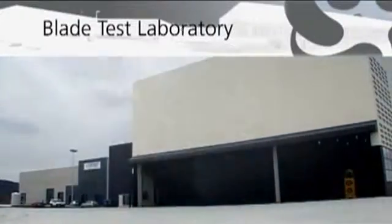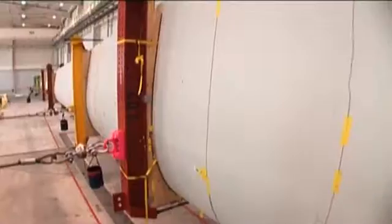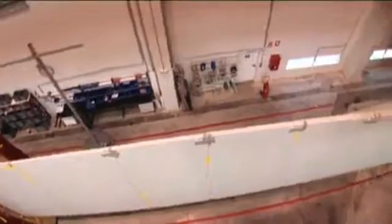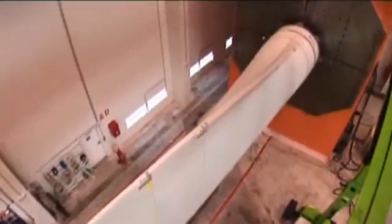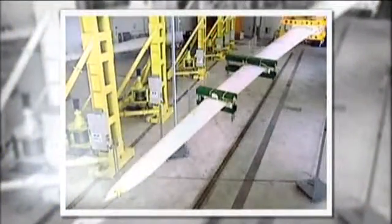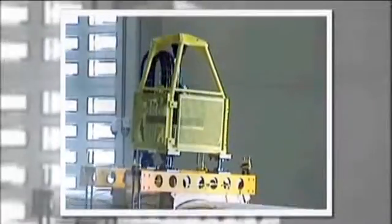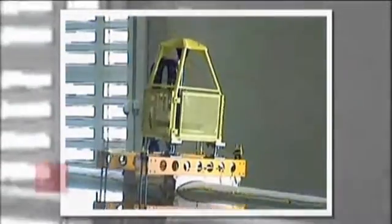Blade Test Laboratory. This performs physical property characterisation tests and static and fatigue tests in line with international IEC standards. It has two testing positions designed for effective blade lengths of up to 75 metres, providing for the testing of full blades of this length, and of blade sections with a nominal length of up to 100 metres.